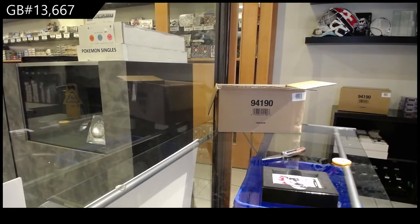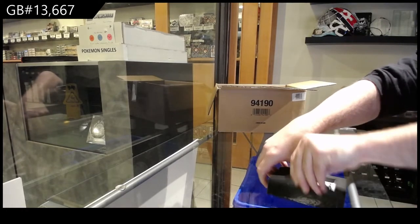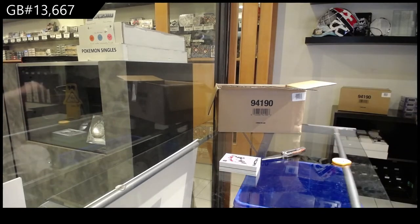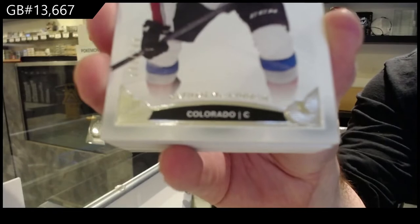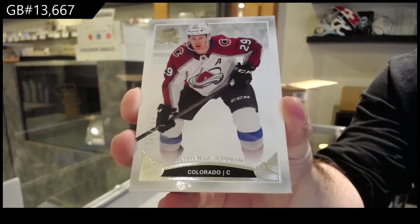I don't know where I'm gonna put all these tins tonight, but I'll find a home. Best of luck everyone. We start off to 249. Here's what the base cards look like — nice clean design. 249 Nathan McKinnon.